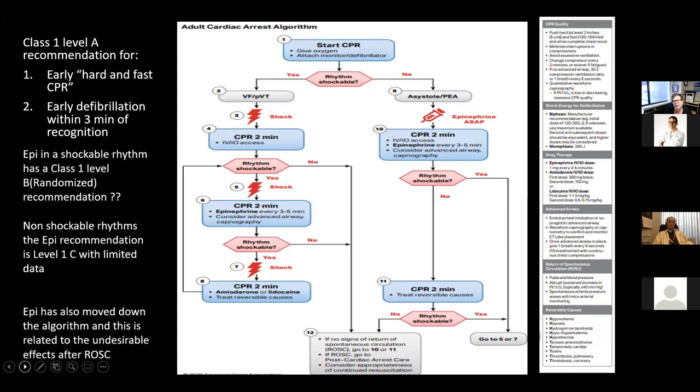Here is the 2020 ACLS algorithm. There is very robust evidence for hard and fast CPR. The benchmark to reach is getting early defibrillation to the patient within three minutes of recognition, and we actually do a pretty good job of that. In the 2020 guidelines, epinephrine gets pushed down the algorithm and is offered following a second shock. It remains a class one, level B recommendation, meaning there is fairly robust evidence.